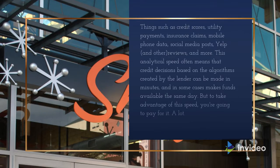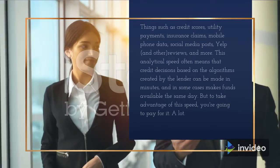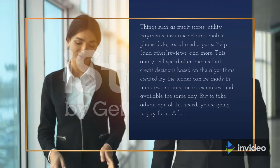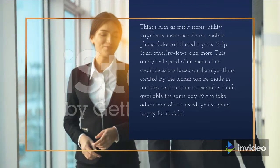Things such as credit scores, utility payments, insurance claims, mobile phone data, social media posts, Yelp and other reviews, and more. This analytical speed often means that credit decisions based on the algorithms created by the lender can be made in minutes, and in some cases funds are available the same day.